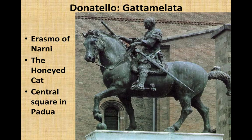Here's another big one — this idea of large sculptures done to honor someone. This is an equestrian sculpture done to honor a man by the name of Erasmo da Narni, whose nickname was the Honeyed Cat. This is in the city of Padua, and it's bringing back an old Roman ideal. People would pay for sculptures of loved ones or of someone that's important.